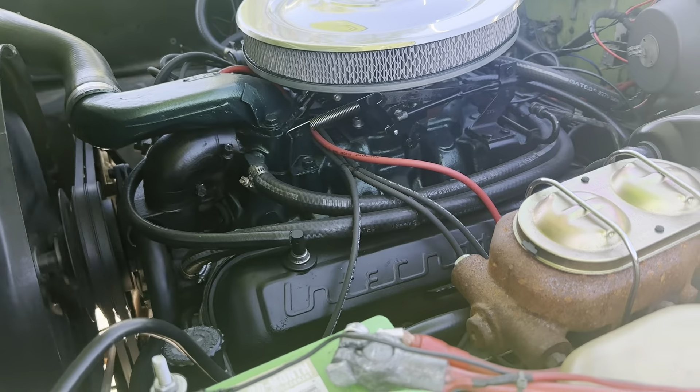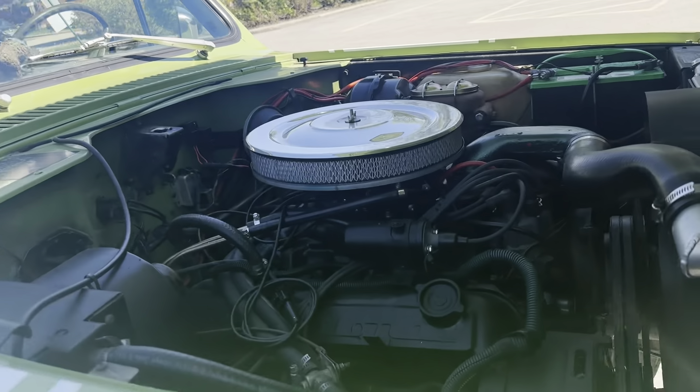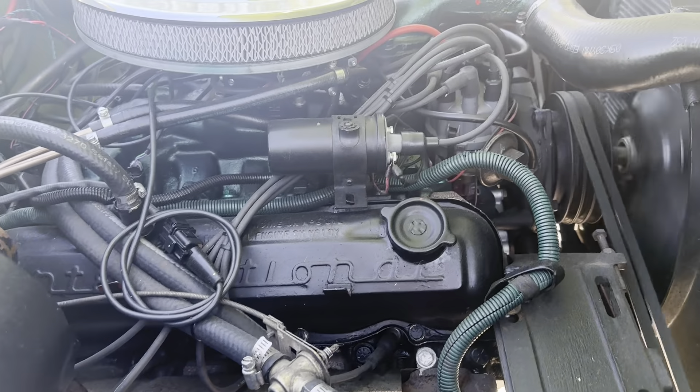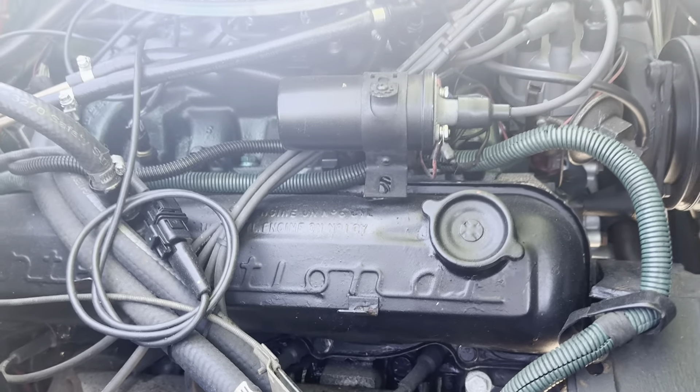Doors close nicely. Here's the engine — International's V-8. Really, really cool. International valve covers.